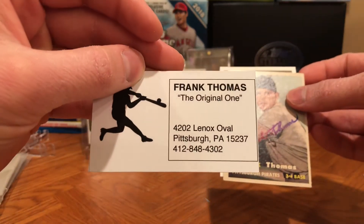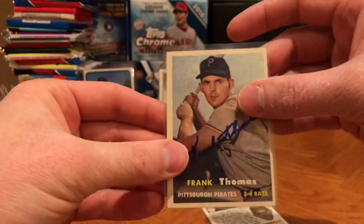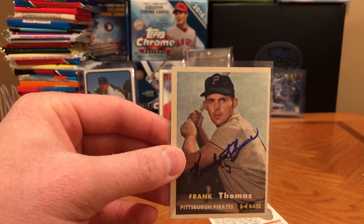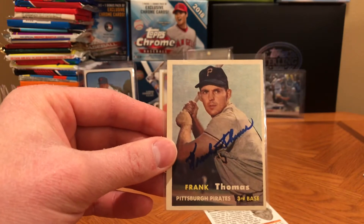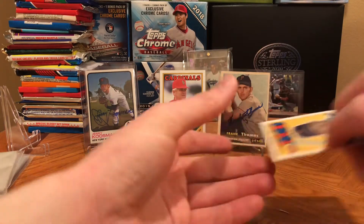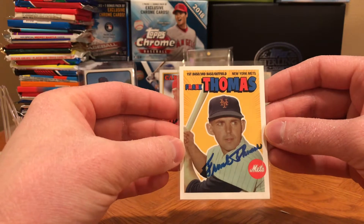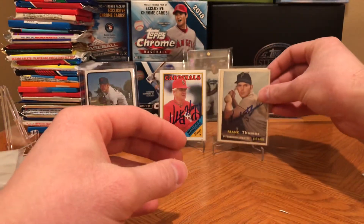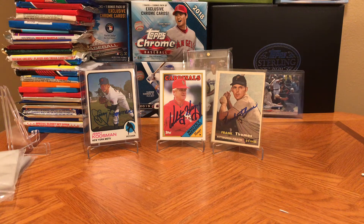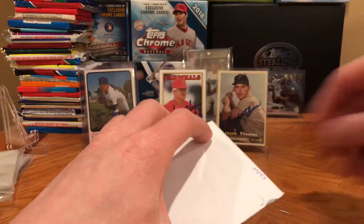He sends his business card here too, so if you guys want to send to him check that address out. Look at how sweet this '57 Topps looks — I was super excited to pick this card up for just a few dollars and really excited to get this return back. It came back in just seven days and it was a $5 donation. He also sent a custom card of him with the Mets. Really cool guys — love getting that 1957 Pirates card signed.